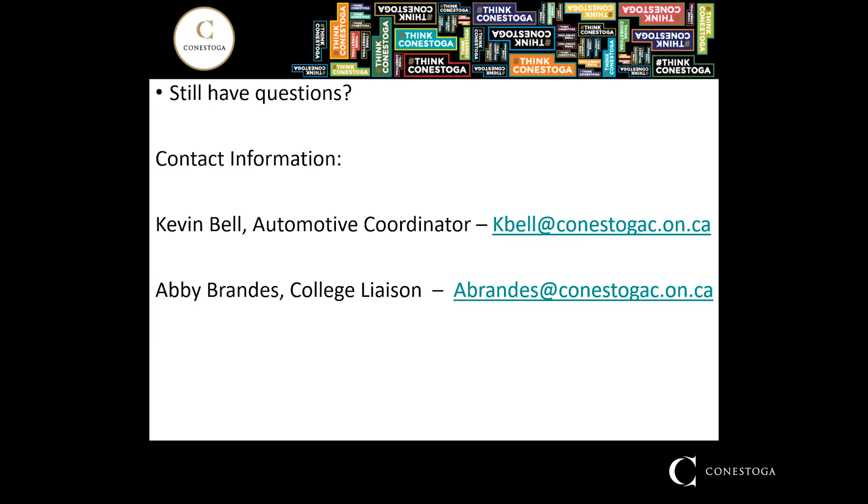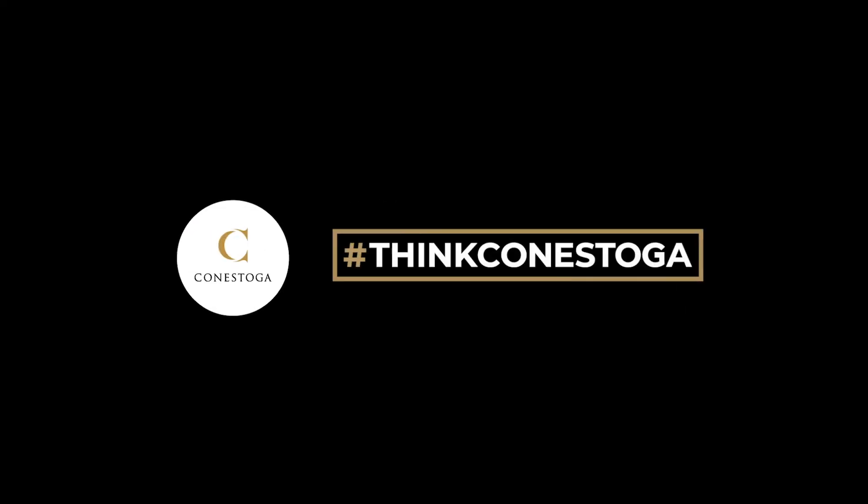If you still have any questions or anything hasn't been answered, please feel free to contact either myself or Abby. We'll be happy to answer any questions, and if I can't answer them, I can certainly point you in the right direction. On behalf of Conestoga College, thank you for coming out and enjoying the virtual fair — hope to see you in the classrooms come September. Have a great day.